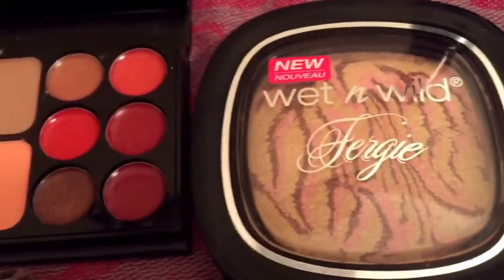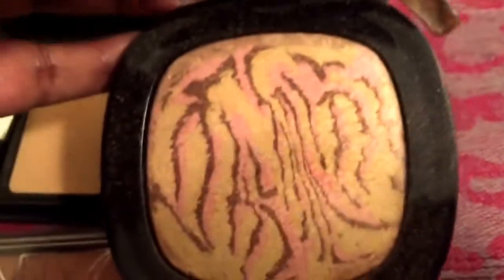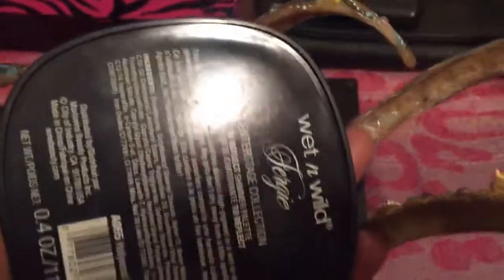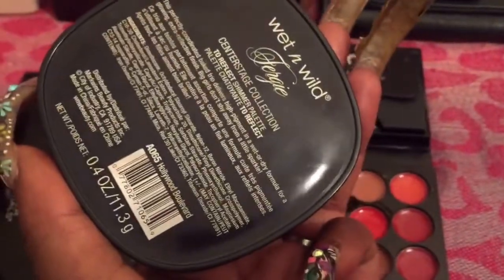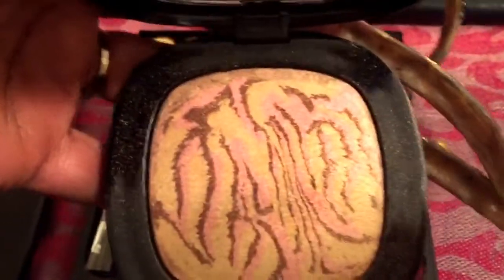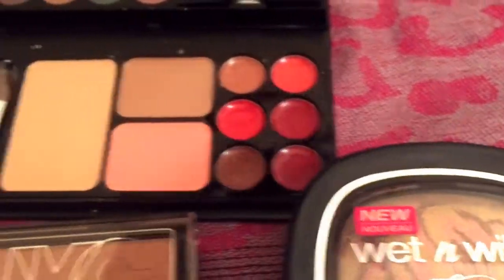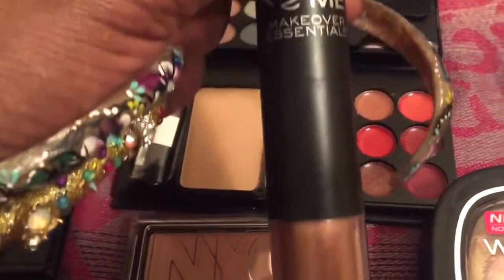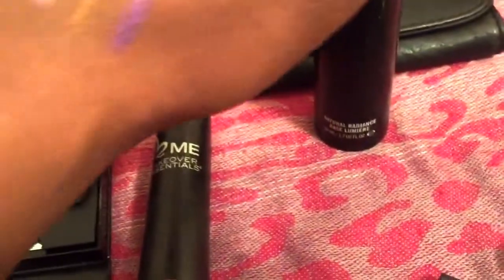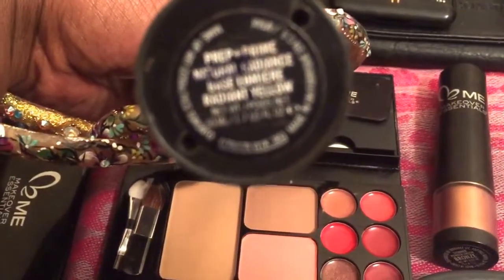I pulled out this Wet n Wild Fergie — I want to give it another try. I did try it a couple weeks back and I thought it was going to have more of a pop on my face, but on my skin tone it's really, really subtle. This is in the shade Hollywood Boulevard. It's nice, but it's really subtle. So I pulled out another highlighter to mix with that, and this is by Makeover Essentials. For my face primer, I'm going to be using the MAC Prep and Prime in Radiant Yellow.